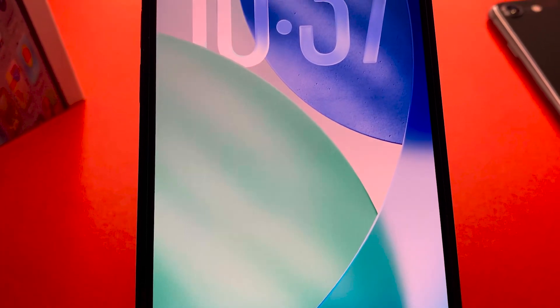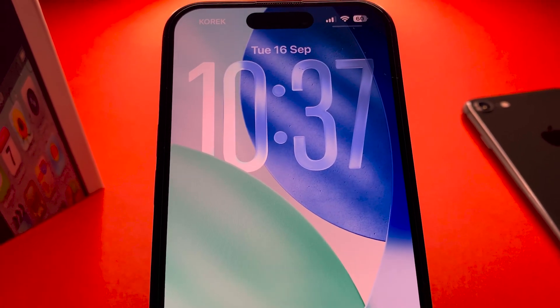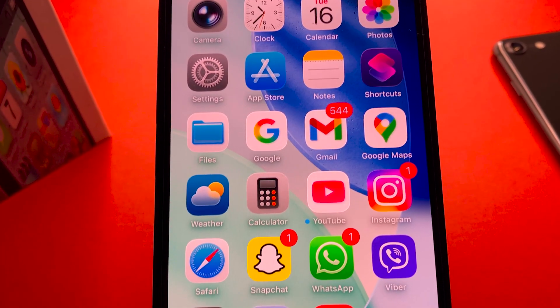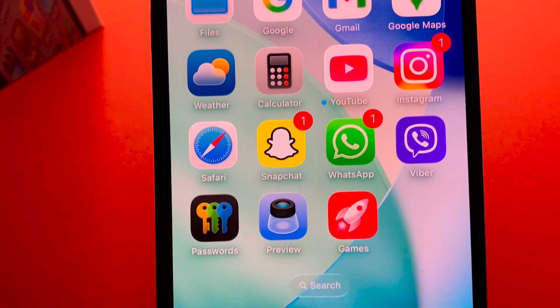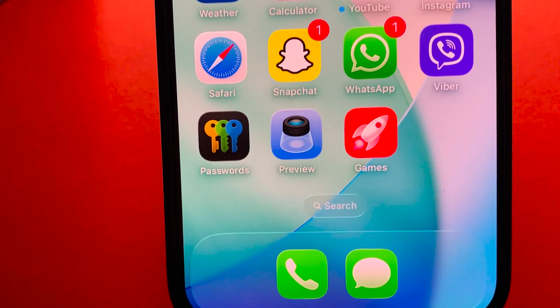Apple has just rolled out iOS 26 and this update feels like a total refresh for the iPhone. We are talking redesigned icons, deeper customization options and even brand new apps from Apple itself. In this video I'll walk you through all the new features, design tweaks and hidden changes you will definitely want to try.